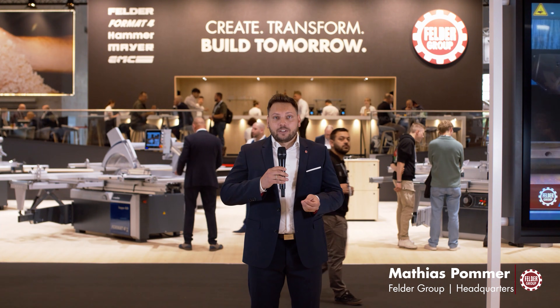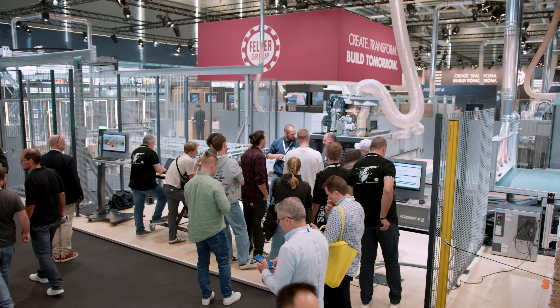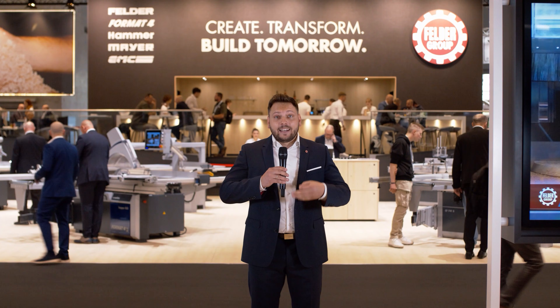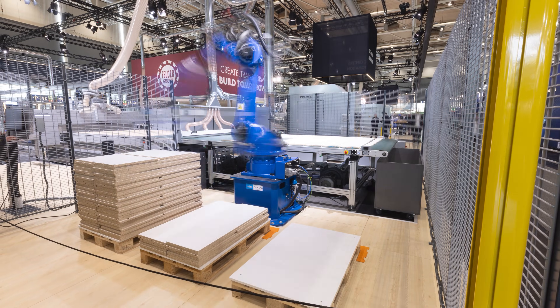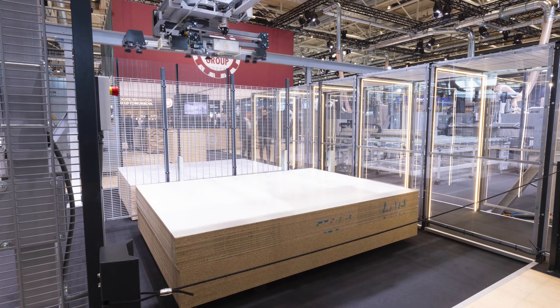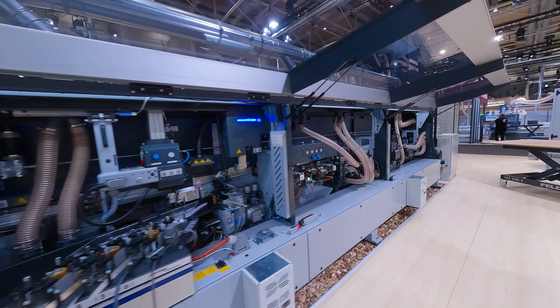Create, transform, build tomorrow — under this motto the Felder Group will present innovative solutions at Ligna 2025, where machines, software and automation seamlessly work together. Join me on a tour and discover what's new at the Felder Group's exhibition stand.